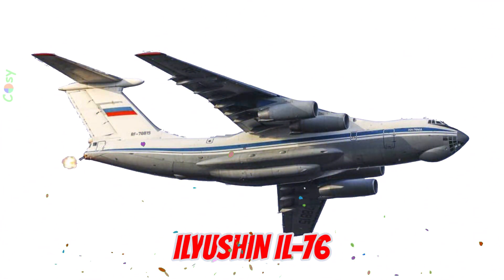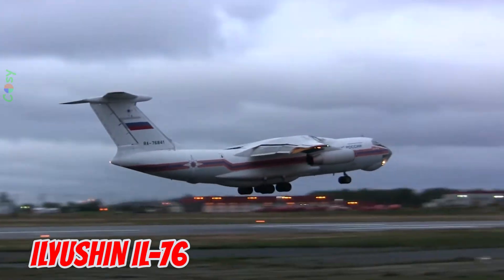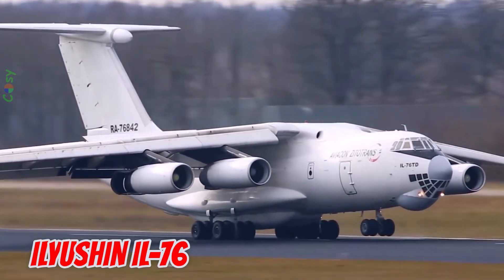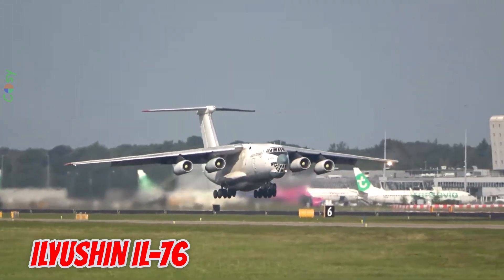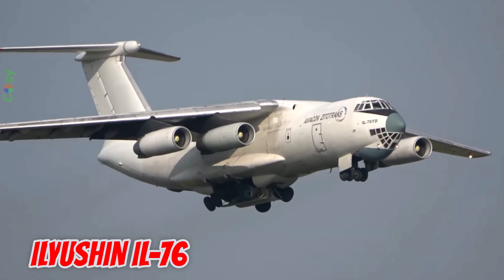This is the Ilyushin IL-76, first flown in 1974 in the Soviet Union. It is 46.6 meters long with a 50.5 meter wingspan and a payload capacity of 50 tons. It performs well in extreme weather, serving in military transport, disaster relief, and even aerial firefighting with massive water tanks.